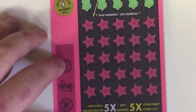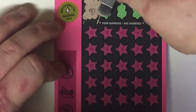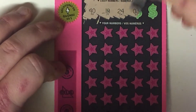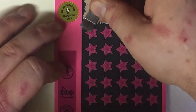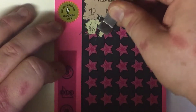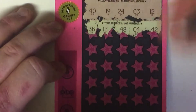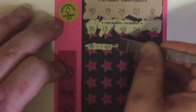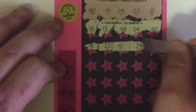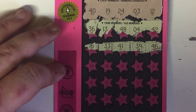We'll scratch the next one. Lucky numbers read: 40, 19, 24, 3, and 12. Game numbers: 36, 13, 48, 4, and 42 — no. 16, 33, 41, 39, and 46 — no.